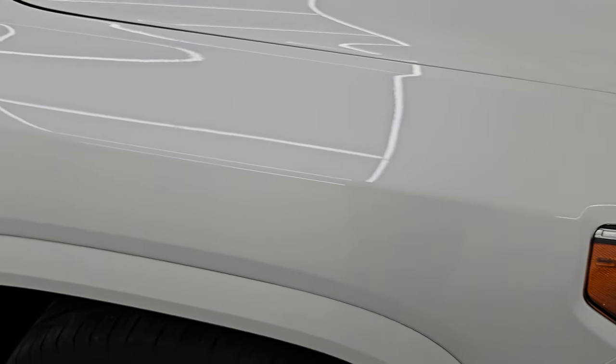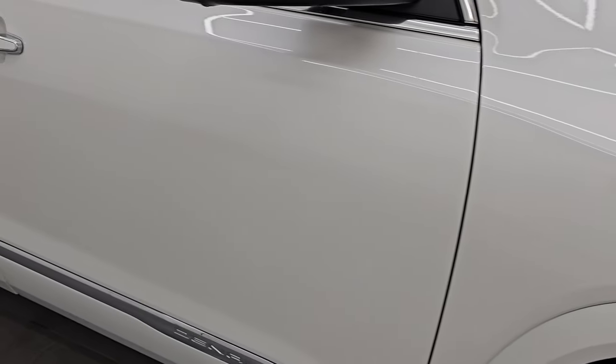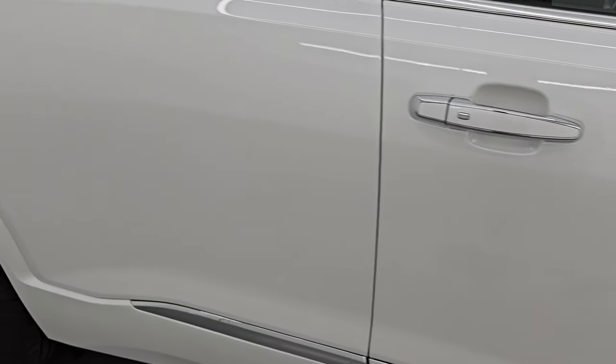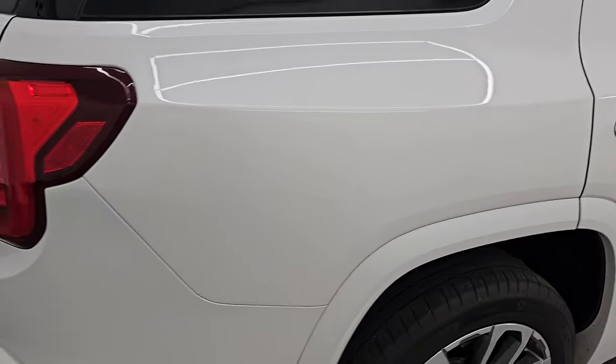White Frost Tri-Coat — it's got just a little bit of pearl in it, a little bit of metal flake. Really a cool color with some blues and purples in there. You can see just how nice that paint is. And as you go down this side of the 2021 GMC Acadia, just take note of how clean that body is, how reflective and mirror-like that paint is.